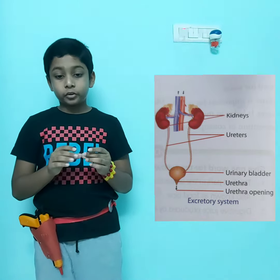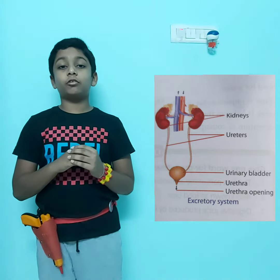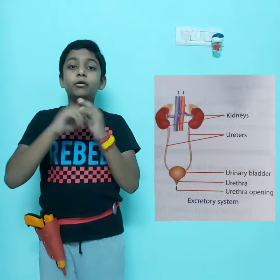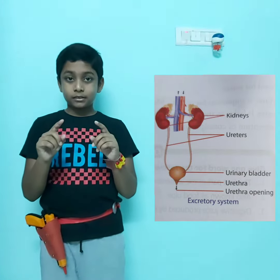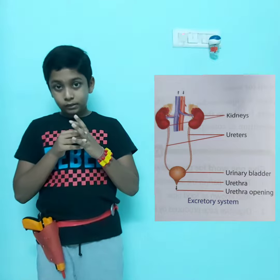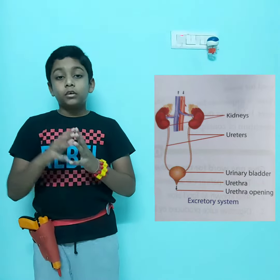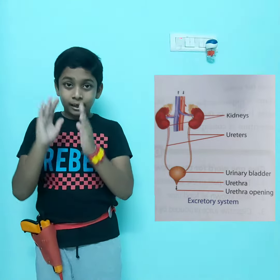The excretory system helps in filtering the blood and sending out the waste materials in the form of urine. This process is known as excretion — that's why they kept the name excretory system. Coming from the top of the excretory system are the kidneys. The kidneys filter blood and make urine, and there are two kidneys in the excretory system.